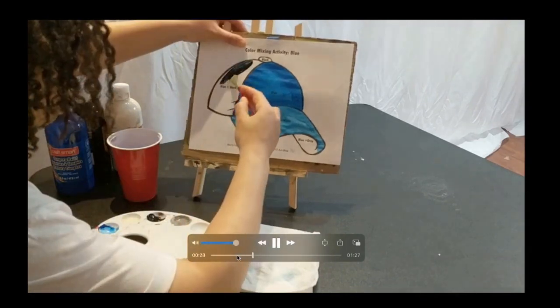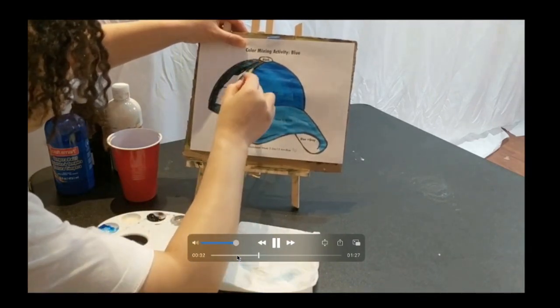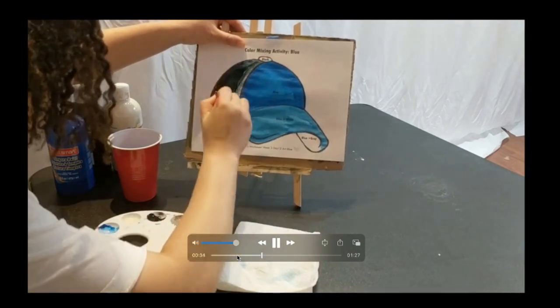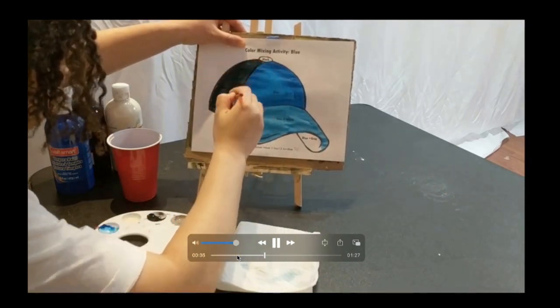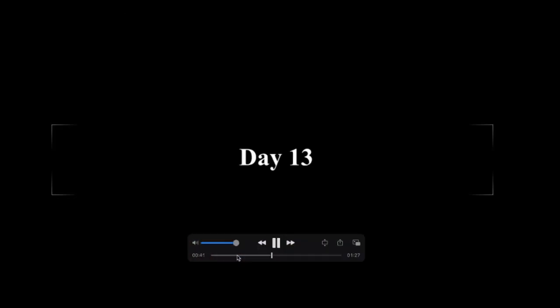On day 12, we mixed blue with black. We mixed blue with gray, and we mixed blue with white. And we painted a hat. That was actually a really cool project that we did. I liked how that turned out.